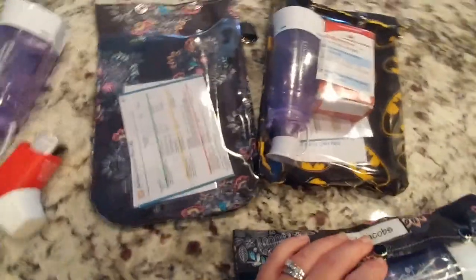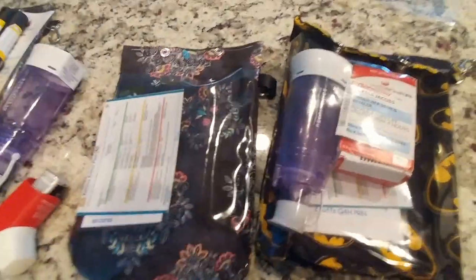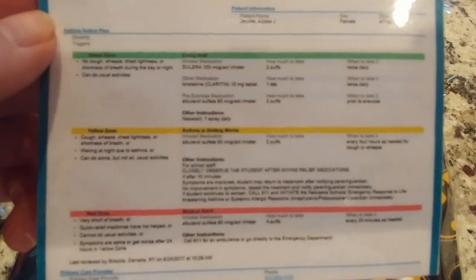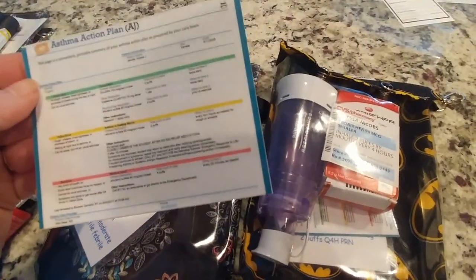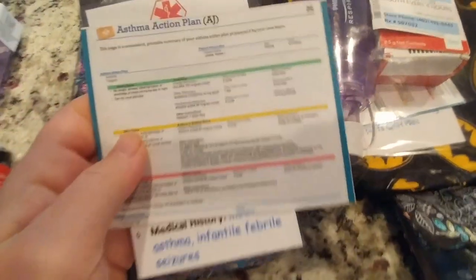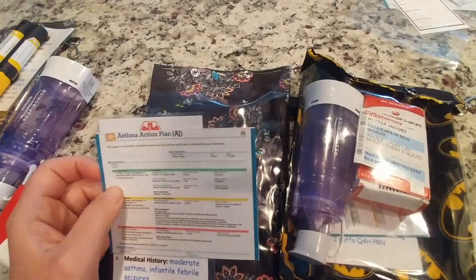Not too long ago I screenshot her asthma action plan from the doctor's office on the computer, cropped it, made it really small — you can read it, though it's a bit hard. I made it small enough to fit in the pouch so she always has it with her. School has a copy, they just have a black and white one, but I wanted the copy with the green zone, yellow zone, and red zone. This is all new for us — her dad and I are nurses, but asthma isn't really our specialty.